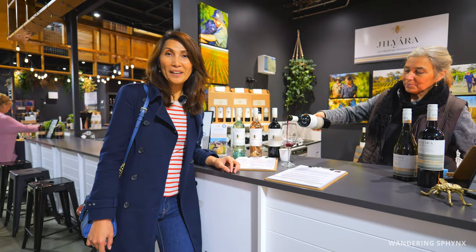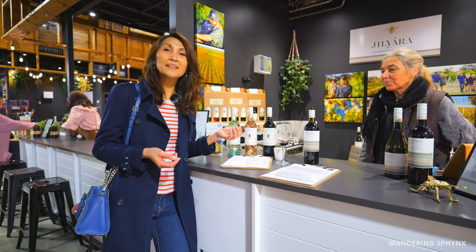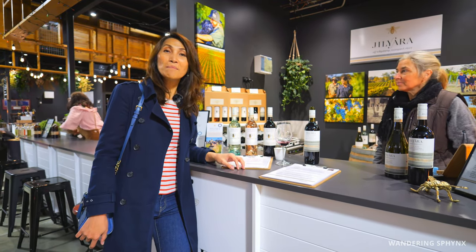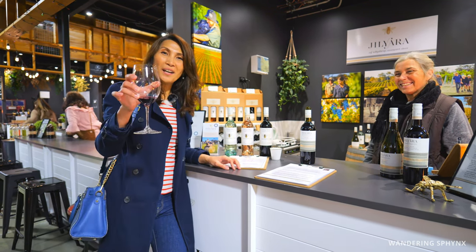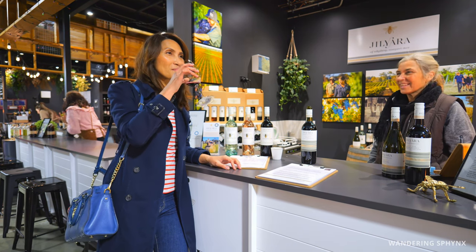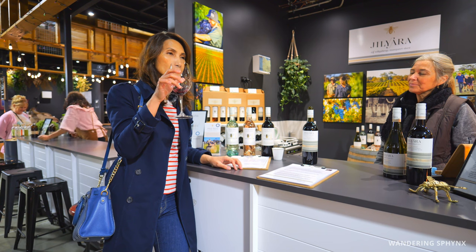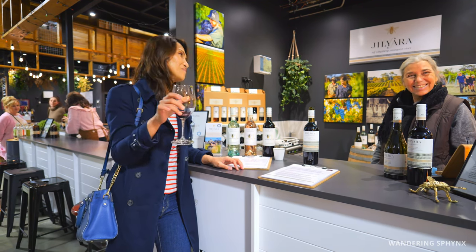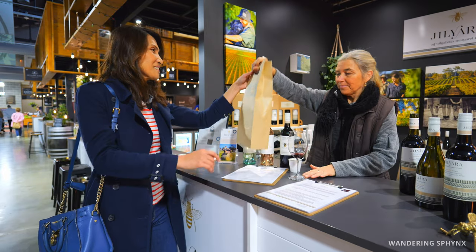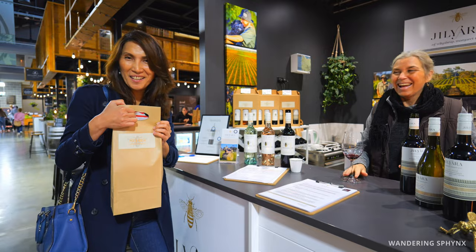The Origins Market also has a wine tasting hall where you can sample wine, ciders, and beer — and the best thing is you can sample before you buy. Here we have a red wine from Margaret River. Very good! Cheers, guys. A white wine and a red wine — perfect for any occasion.